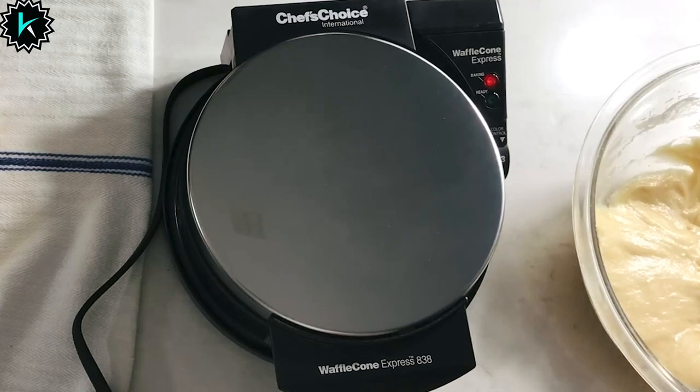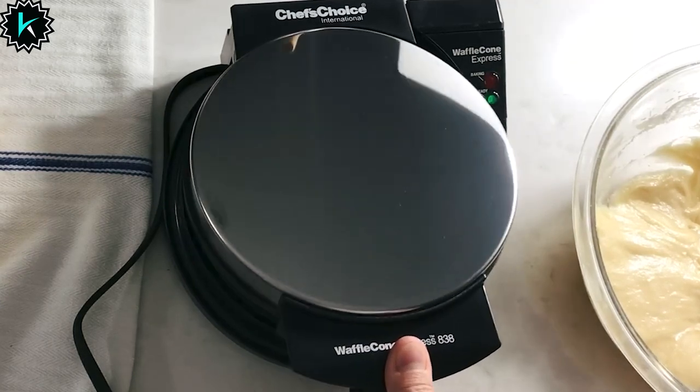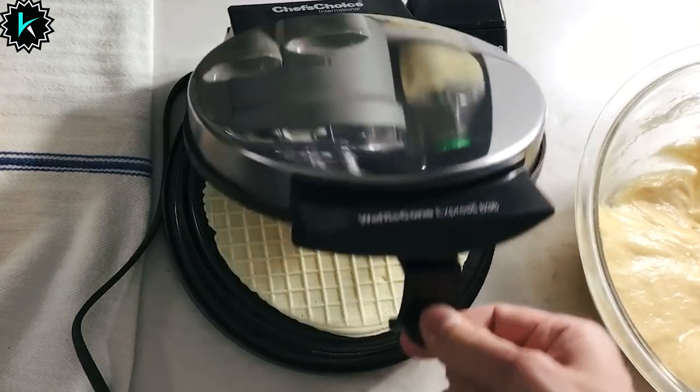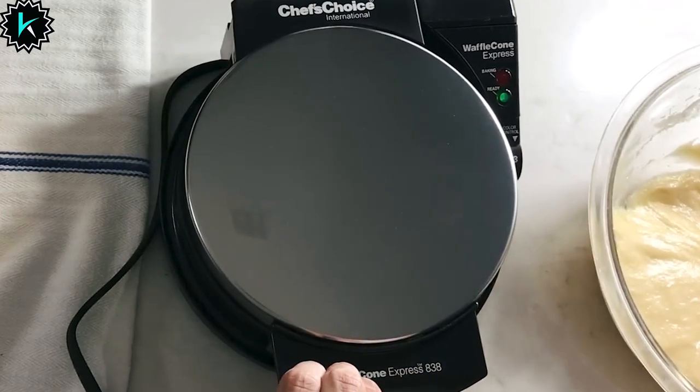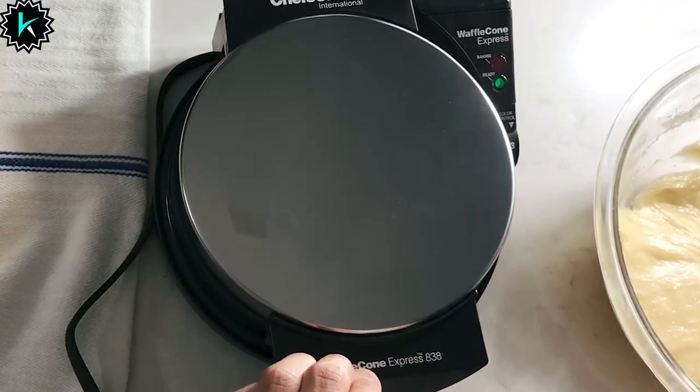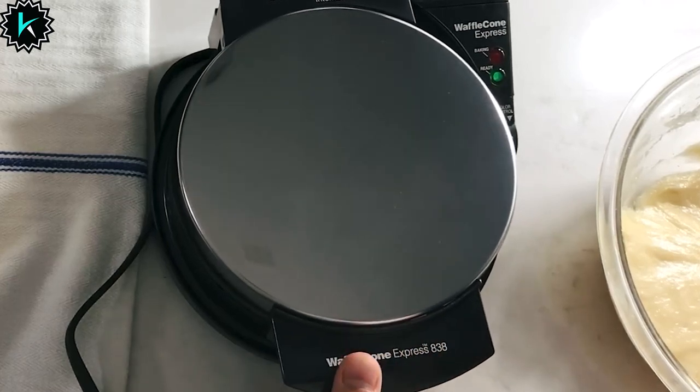With a built-in cord storage compartment and an upright storage option, the WafflePro makes efficient use of your kitchen space. Cleanup is a breeze thanks to the generous overflow channel that collects any excess batter.